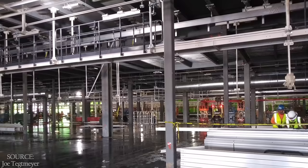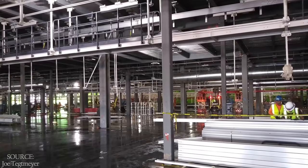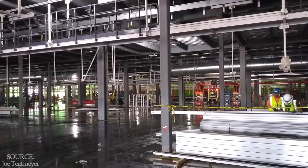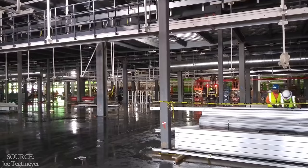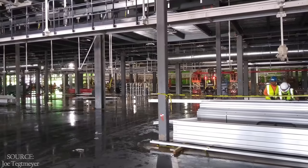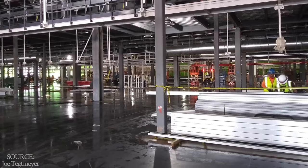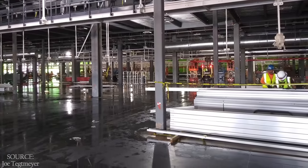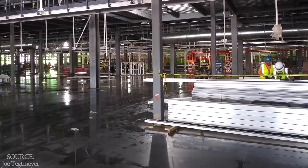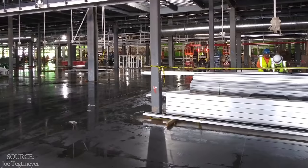These images are important to see because there's been a lot of discussion about how far along the interior is, since we can't generally see it. I've held the belief, based on watching earlier Tesla factories being built, that from the time the walls go up until that particular area is complete is about four months. But I've gotten some pushback from contractors and people who actually work in the industry. I don't work in construction — commercial, industrial, or residential. I just crunch numbers. So while I may still be wrong, this is at least an encouraging sign that things are indeed progressing nicely.